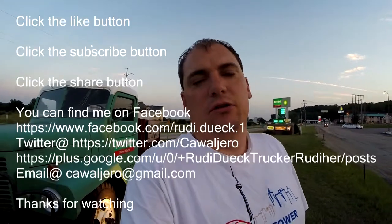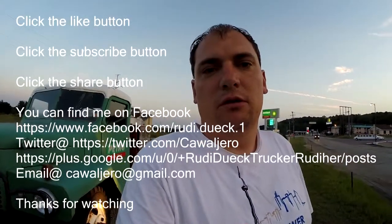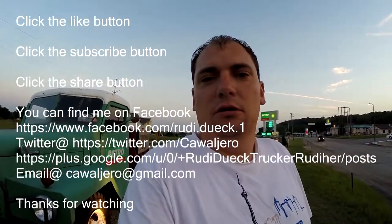I'll put more videos together tomorrow, so stay tuned for that. Don't forget to hit the like button and share button. I'll leave some descriptions down below for where you can find me on my social media channel. Thanks for watching.